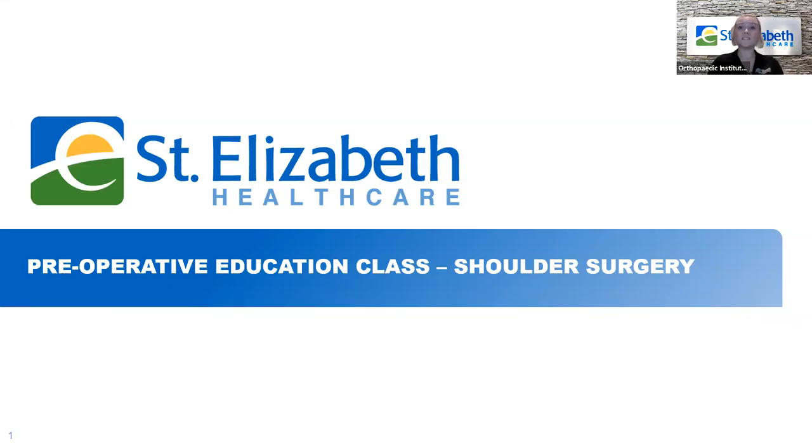Hello, and welcome to St. Elizabeth Healthcare's preoperative education class for total shoulder replacement. My name is Karen Rasso, and I'm the assistant nurse manager of the inpatient spine and orthopedic unit here at St. Elizabeth Florence. I'm very excited to be able to bring you this education virtually since we have not been able to gather together at this time.